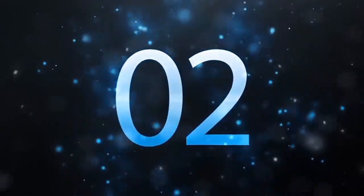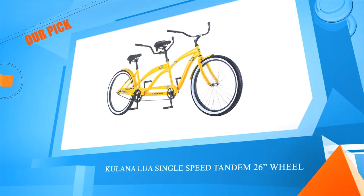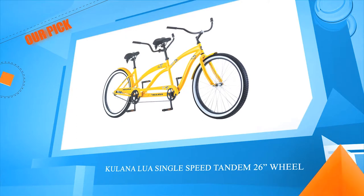Number 2: Kalanalu Single Speed Tandem 26-inch Wheel.